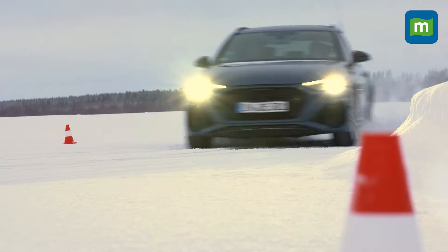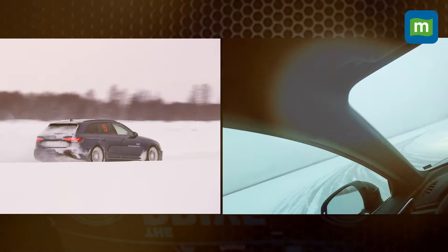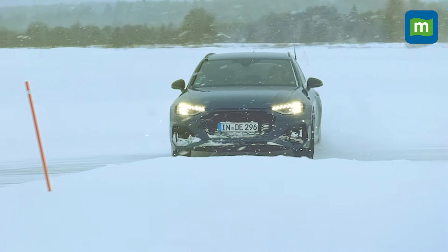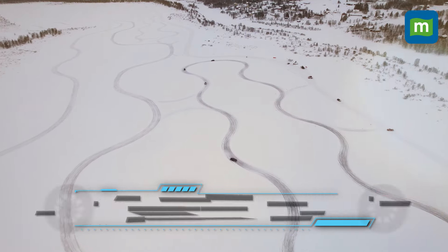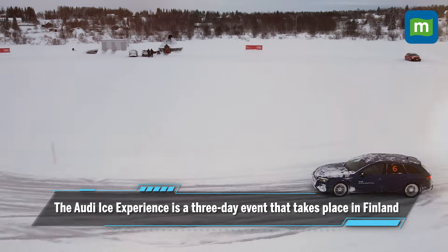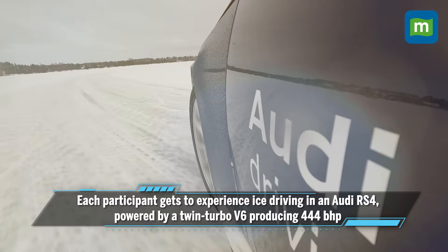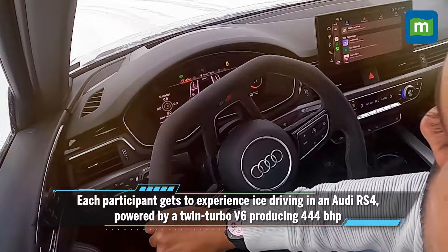If you thought track days were about as much fun as you could have driving a car, well think again — because driving on ice on a frozen river in northern Finland can completely change your perspective on what you can and cannot do with your car. Particularly a Quattro powered Audi RS4, which is what I found myself behind as part of Audi's ice driving experience.